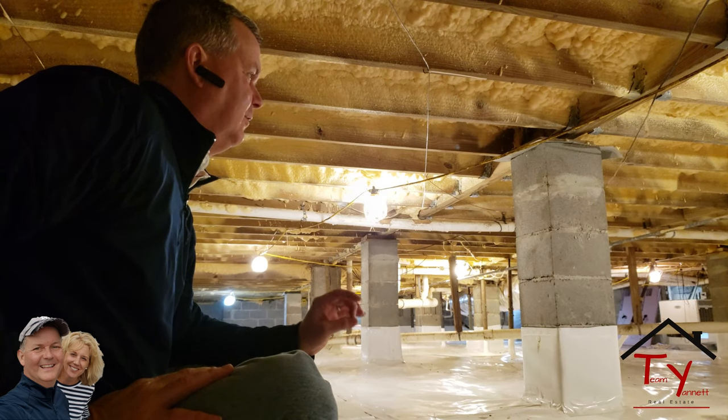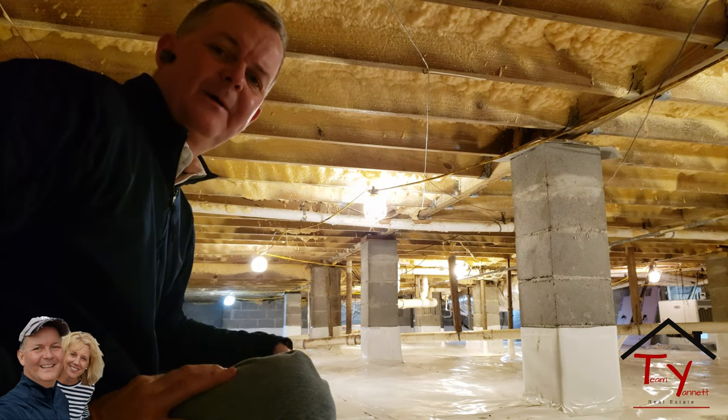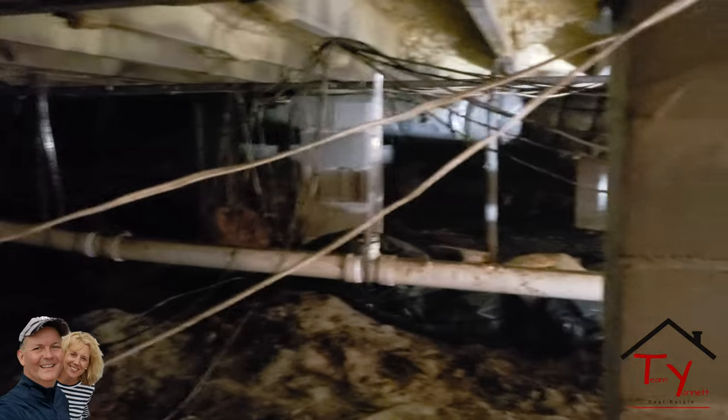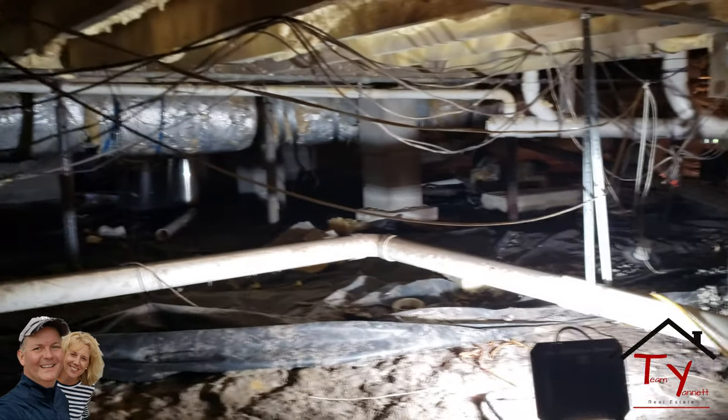At the end of November, I had a buddy of mine, Danny Papel, encapsulate my crawlspace underneath there. And I wanted to let it sit and do its thing a little bit. And it's absolutely amazing.